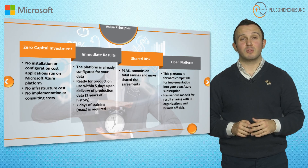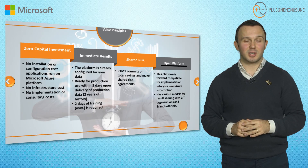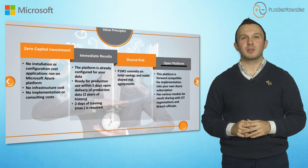There will be no need for a huge investment to work with Plus One Minus One. All products and solutions are hosted on the Microsoft Azure cloud platform. Plus One Minus One shares your risk — we have the opportunity to commit to savings potentials in our projects. We aim to be your business partner in a simpler and better way.